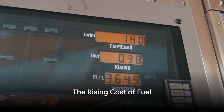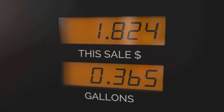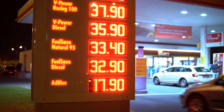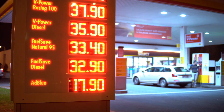Ever felt like your wallet is getting lighter every time you fill up your car? You're not alone. The cost of fuel per liter has been on an upward trend recently, causing a bit of a panic among car owners. Imagine this: you're cruising down the road, the sun is shining, your favorite song is playing on the radio, and then bam — the fuel light turns on, casting a shadow over your perfect day.